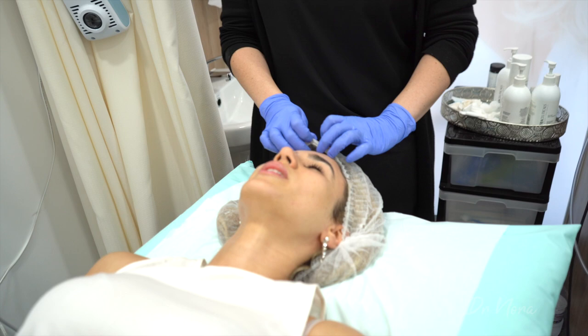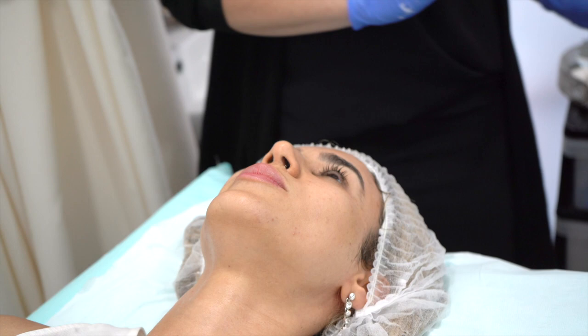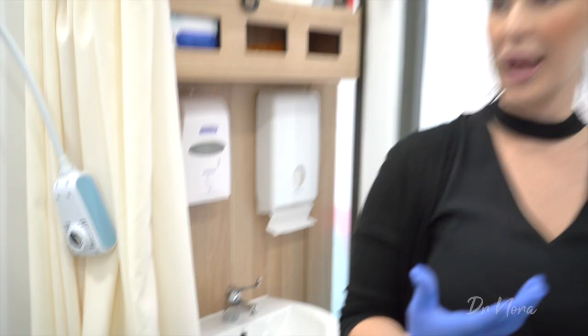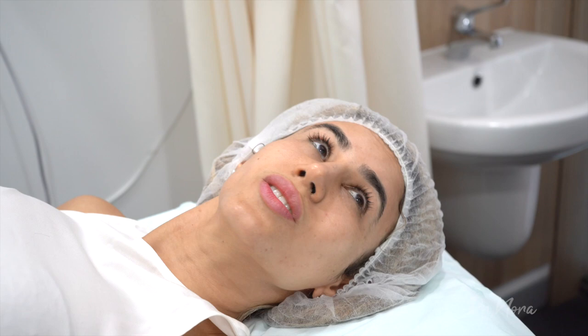You can imagine how much result you'll get. Imagine someone with really rough skin — they're going to get even more results. Someone with a lot of blackheads will get a lot of response from the treatment too. So it's good for blackheads, fine lines, and evening out skin tone for pigmentation.